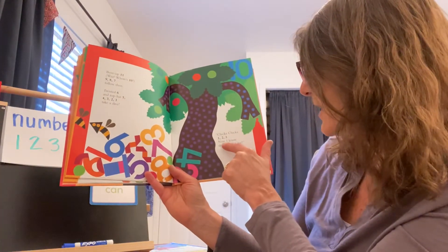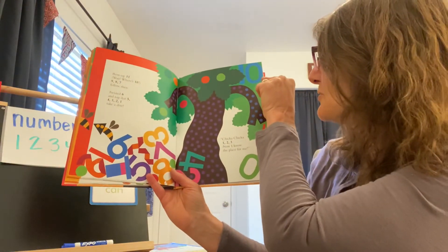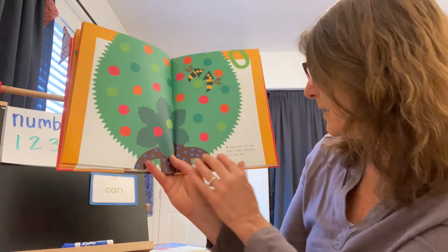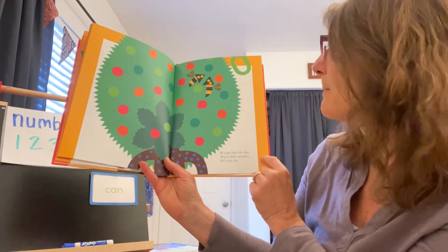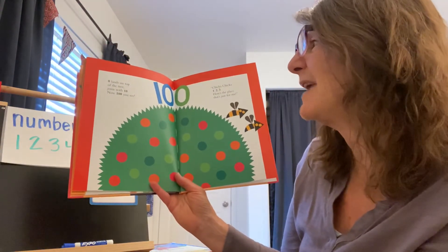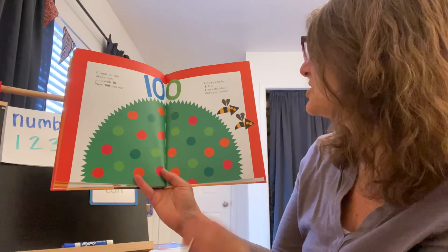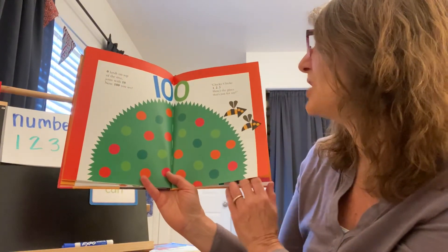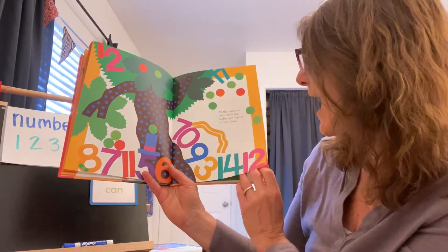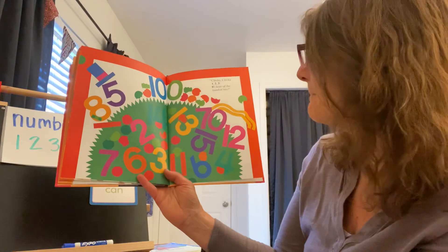Chicka Chicka one, two, three — now I know the place for me. Where do you think that zero's gonna go? Do you see the ten up in the tree? What happens when we add a zero to a ten? Zero leaps up into the sky — brave little number, he's not shy. Zero lands on the top of the tree and joins with ten. Now what number do you see? Now a hundred, you see. Chicka Chicka one, two, three — here's the place just for me. All the numbers come back out, higher higher as they shout. Chicka Chicka one, two, three — Zero, zero, hero of the number tree.